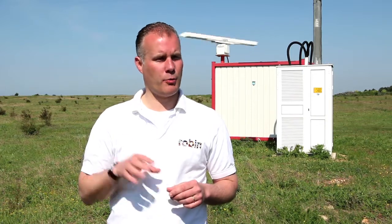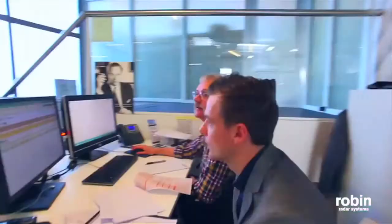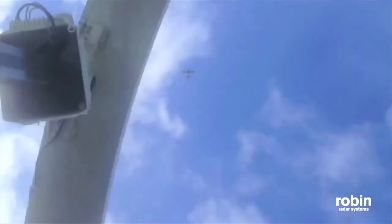All our systems throughout Europe are being monitored from our office in The Hague. So we can check if the system is functioning well, upload new software, and look at what the radar provides.